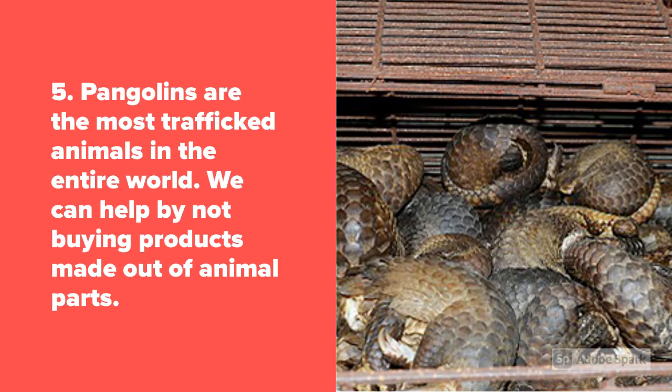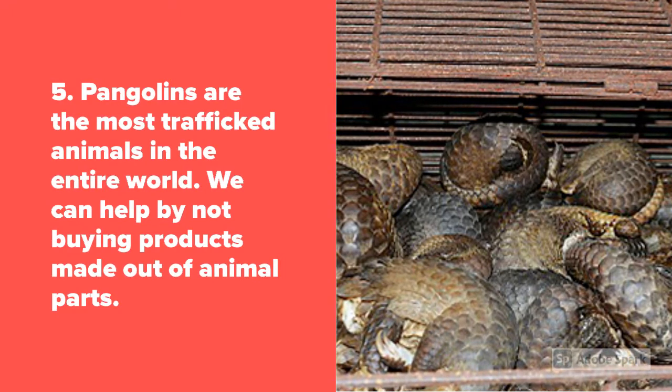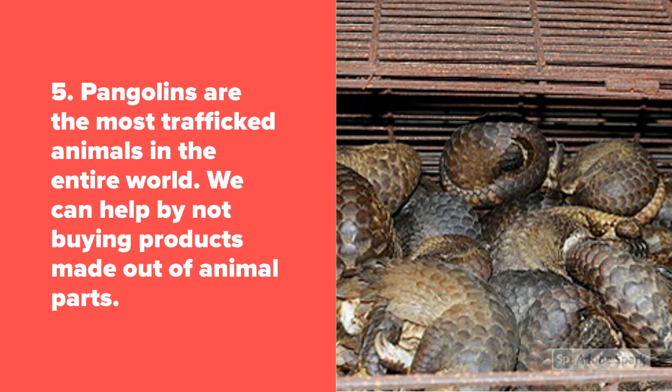Fact 5: Pangolins are the most trafficked animals in the entire world. We can help by not buying products made out of animal body parts.